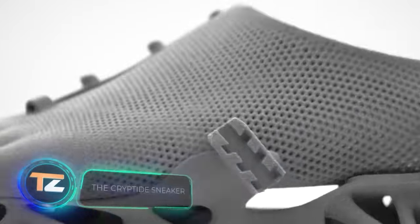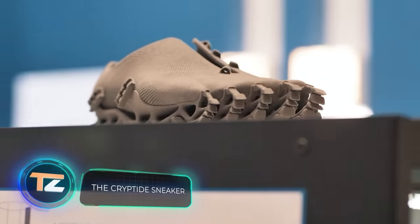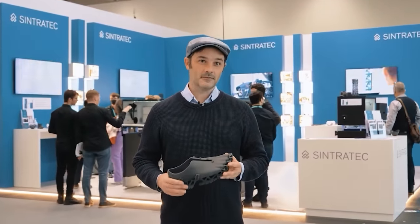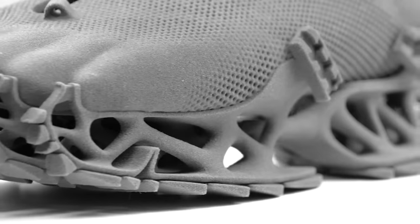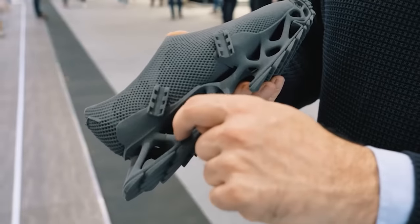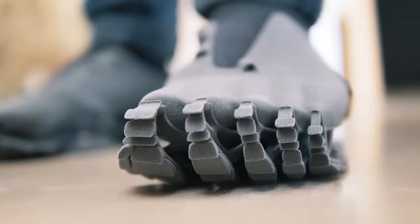These sneakers not only have an unusual shape, but they were also made in a very special way. The entire shoe is 3D printed and made of a special polymer called TPE, which combines flexibility, tensile strength, and elasticity. The material can withstand temperatures up to 104 degrees Celsius, and the elements can be as little as one millimeter thick.